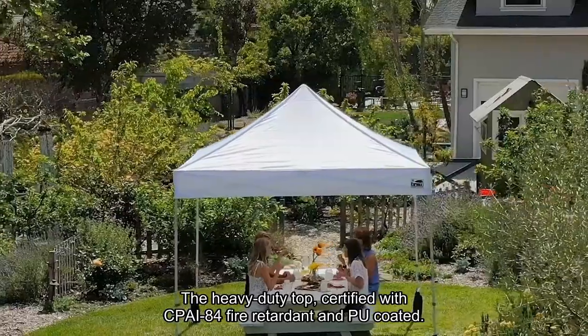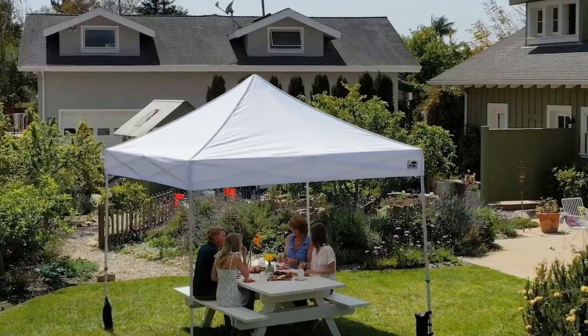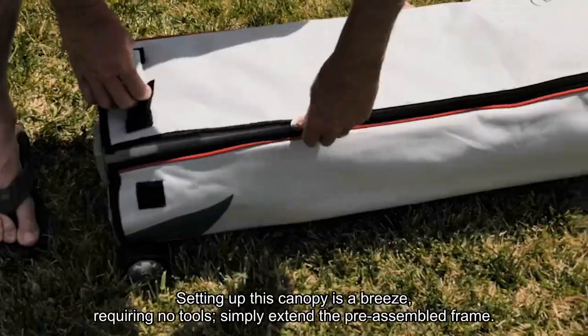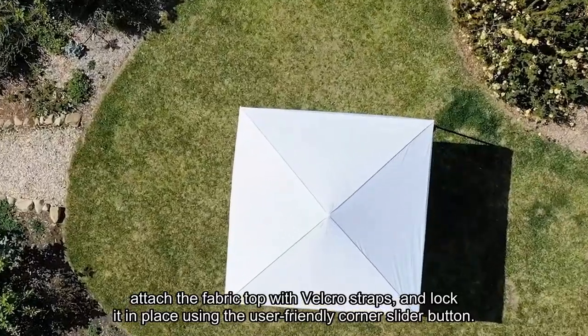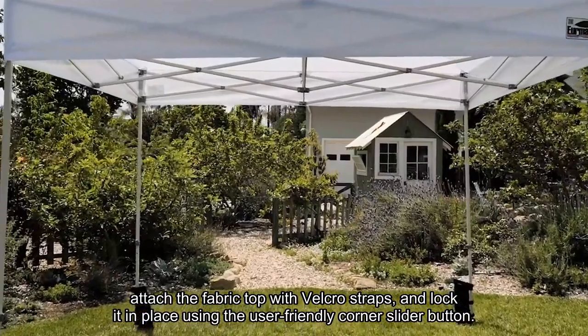The heavy-duty top, certified with CPI-84 fire retardant and PU-coated, blocks nearly 99% of UV rays while ensuring water resistance through seam-sealed stitching lines. Setting up this canopy is a breeze, requiring no tools — simply extend the pre-assembled frame, attach the fabric top with Velcro straps, and lock it in place using the user-friendly corner slider button.